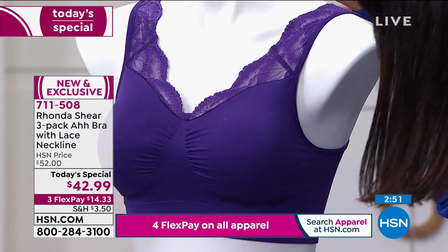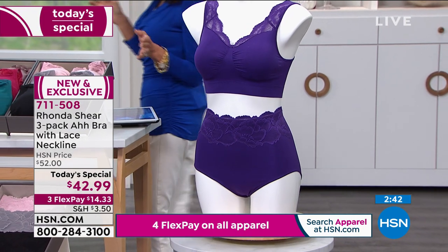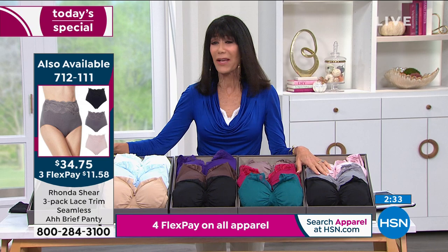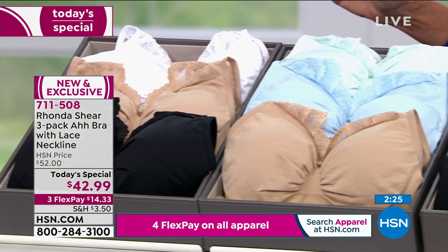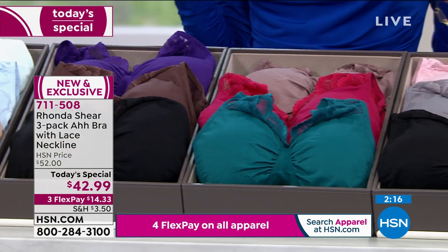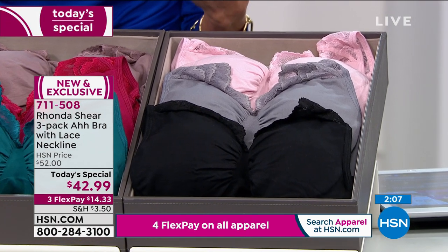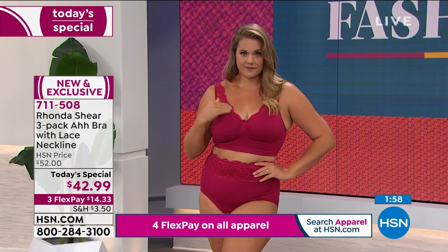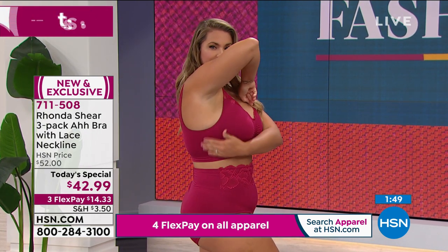When you look at the full mannequin, pick up the panties — the panties have been incredibly popular today. There's a clock on the screen. All you have to do is make your choice. I would definitely get the neutrals and maybe pick up one of the fashion choices, because honestly you will live in them. It will change the way you think about bras. The value today — anything from the Ah world with Rhonda is about luxury, comfort, and really value. I always called them the Best Value of the Day, and particularly with this one: a little over $10 a bra — which is ridiculous.